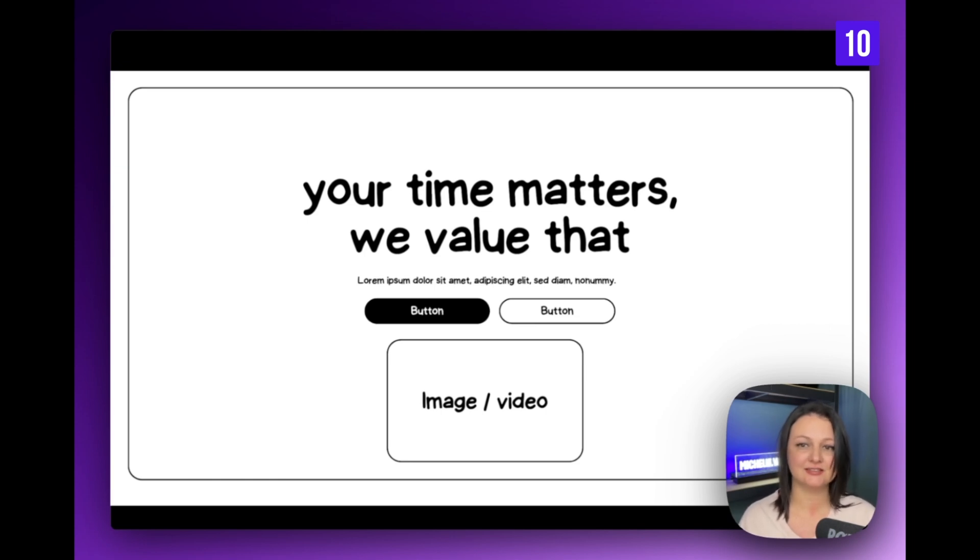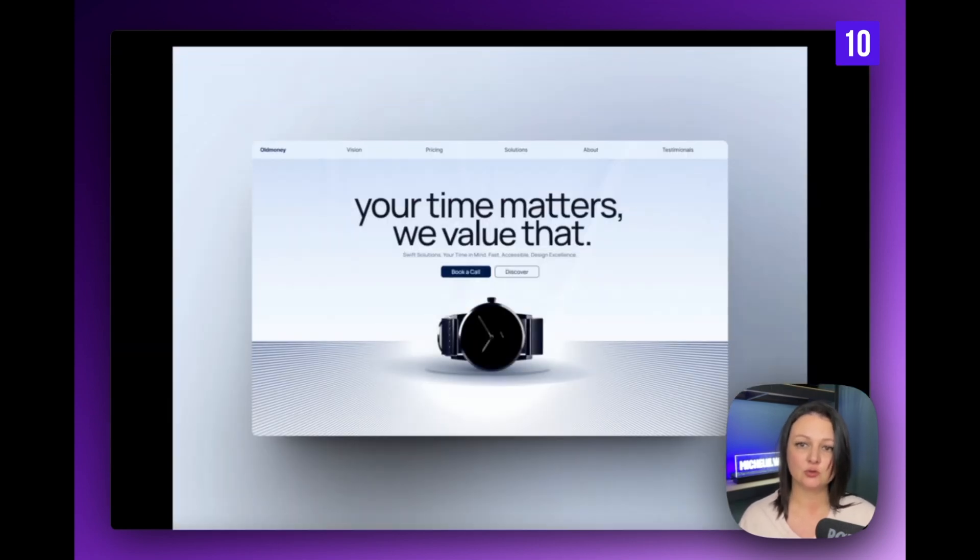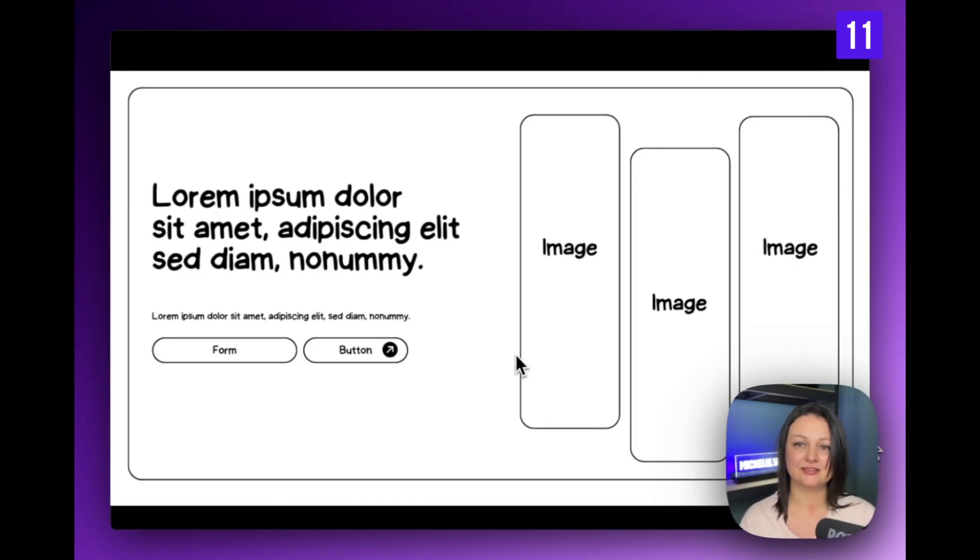In this layout everything is centered — a big headline at the top, which we're seeing a lot of, with call to actions immediately after. This example is smart for more than one reason: they've created a division that changes the composition, so the visual hierarchy is clearly defined and places emphasis on what's important. I love the marketing copy 'your time matters, we value that,' combined with the watch visual — this layout was thoughtfully executed.